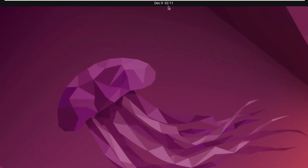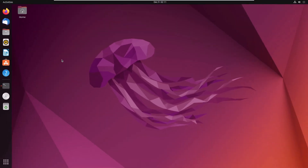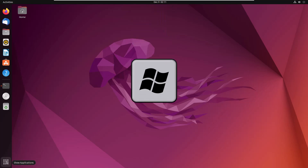At the top in the middle, you have your date, time, and all the notifications. Other than this, GNOME offers you different workspaces. For example, if you press your Super key — or click the show applications button — you can access them. In case you don't know what the Super key is, it's the Windows button on your laptop.